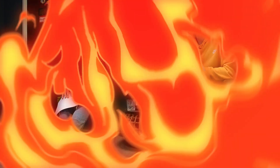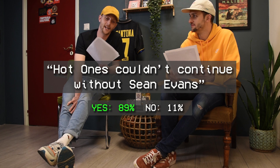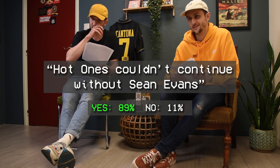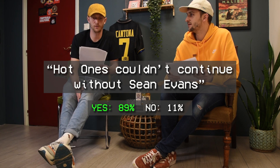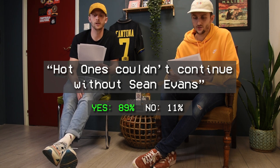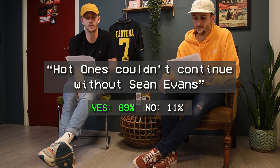Now let's discuss the spicy statements from August. The first one was: 'Hot Ones couldn't continue without Sean Evans.' 89% agreed and 11% disagreed. We use answers from Instagram for the spicy statements because halfway through August we couldn't post them on Facebook for some reason, so we're keeping them to Instagram now.